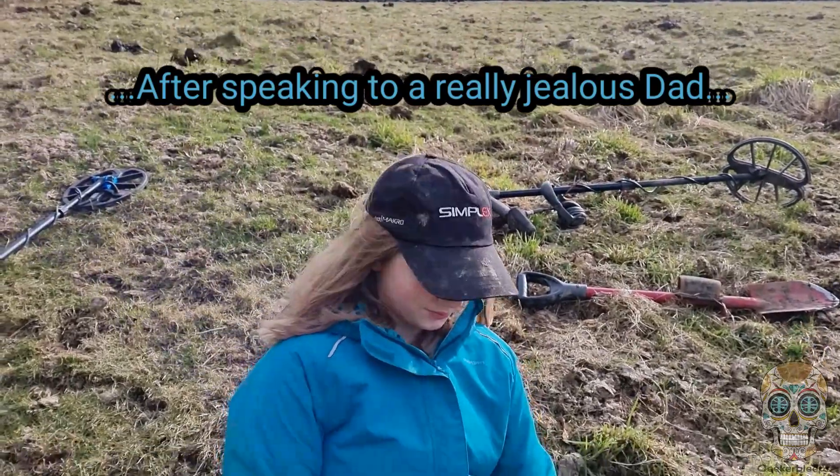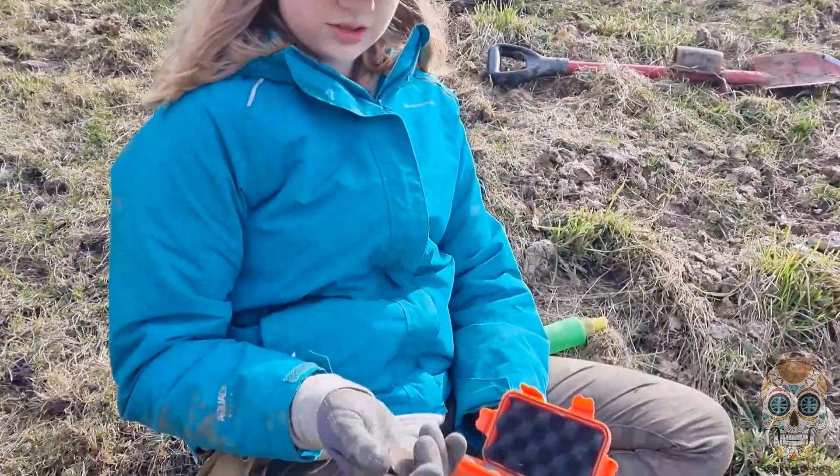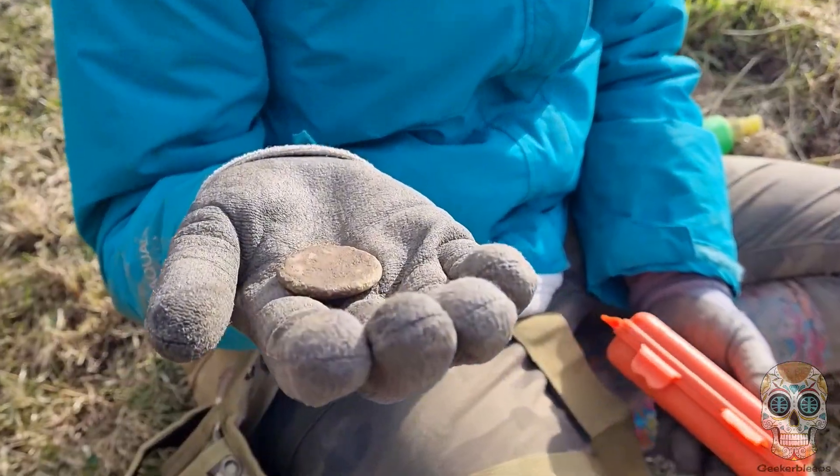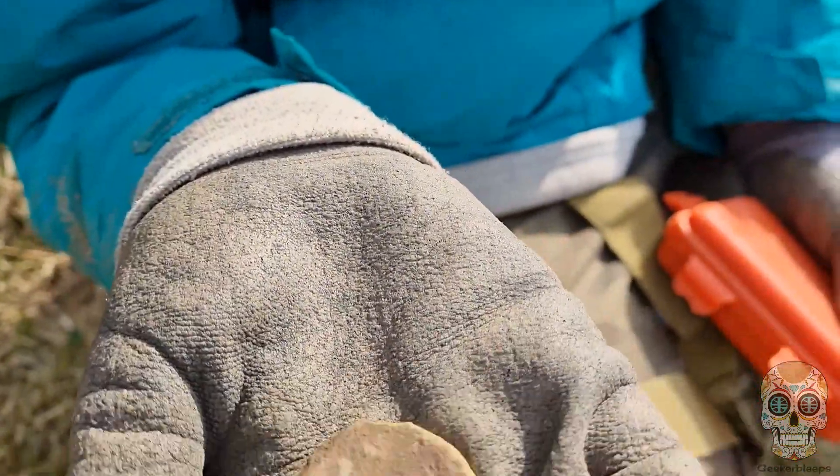Well Lucy, what have you found? It's actually a Roman coin. Roman coin - let's zoom in. Oh, wow, okay.